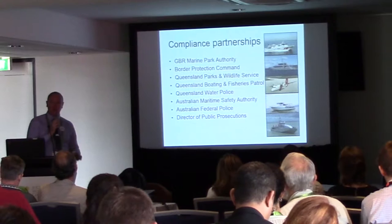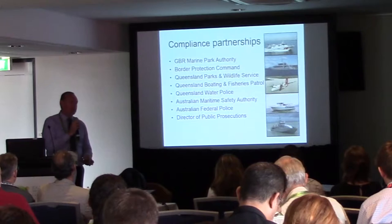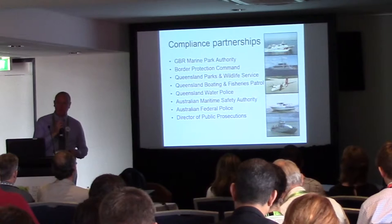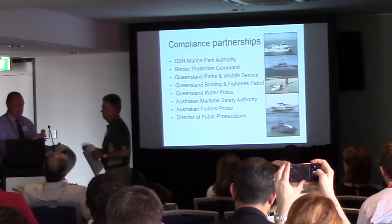In the World Heritage Area there are many providers and deliverers of compliance — it is not just a single field management program. Our process is to look at working with all of these partners who in their own right have different roles: some are fisheries, some are immigration, some are marine park focused. Our approach is to coordinate that partnership and deliver products, discussion, and training to focus people on the marine park aspects while they go about their normal business — that's part of our innovative approach that has helped us coordinate the compliance program in the Great Barrier Reef.